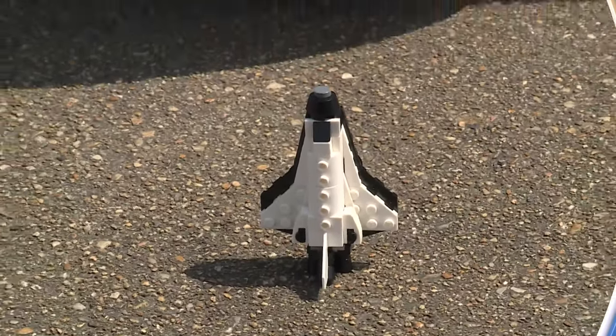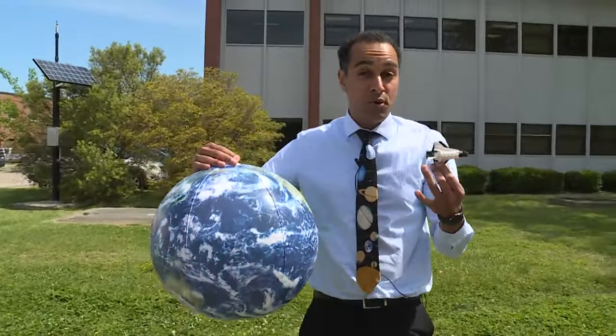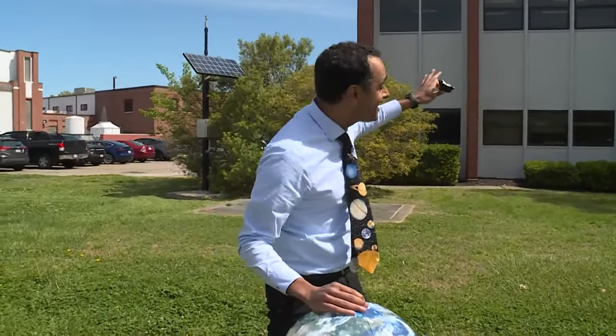If you need to launch a spacecraft to orbit the Earth, you need a lot of fuel. If you want that spacecraft not just to orbit the Earth, but to orbit the Moon, Mars, or even beyond, you need even more fuel. What if I told you you could send a spacecraft through outer space by only using the solar wind? That's what they're doing here at NASA Langley Research Center inside this facility. So let's go check it out.